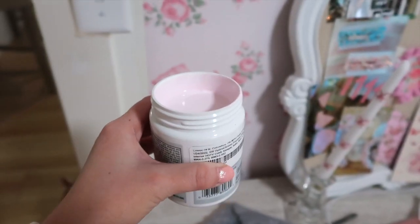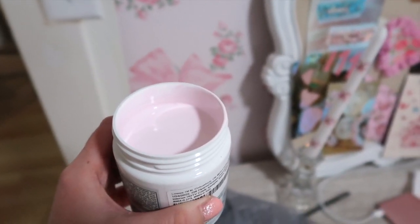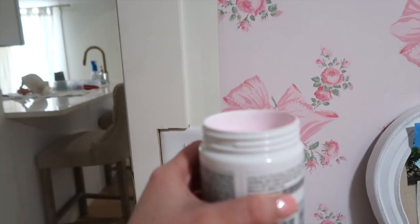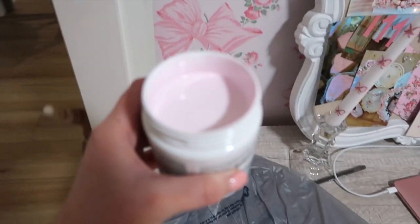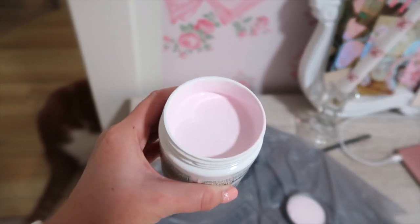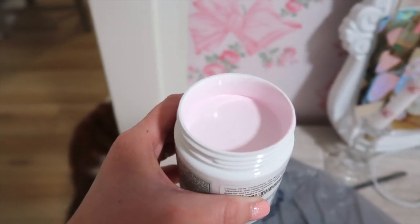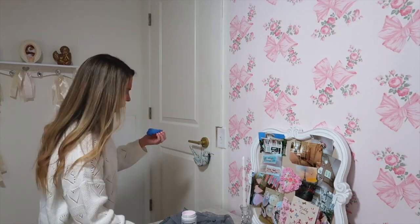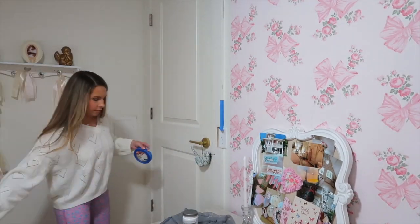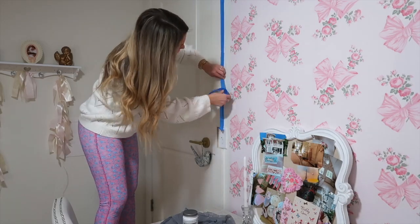Here's the paint color I ended up choosing — it is called Art Deco Pink by Valspar and I'm really excited because I think it'll look perfect. I just went with my gut and this is the first pink I noticed. I figured I'd go for it, or else I'd be here for five hours deciding which pink to use.